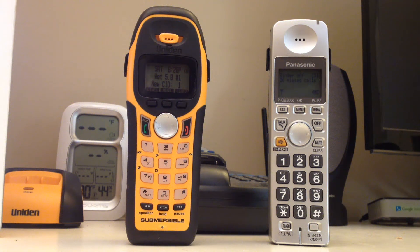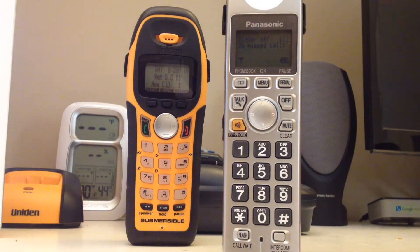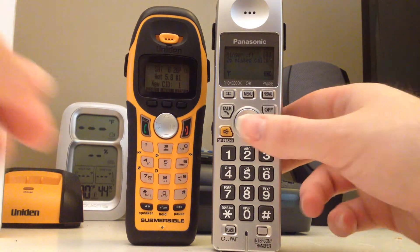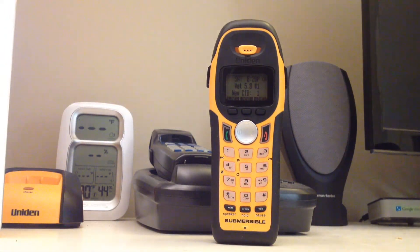Hello viewers. This video is going to analyze speakerphone comparison number two. These were the two telephones used in the video. Telephone number one was the Panasonic KXTG-1031S. Telephone number two, which was the generally preferred consensus, was the Uniden true 5.8GHz waterproof telephone.